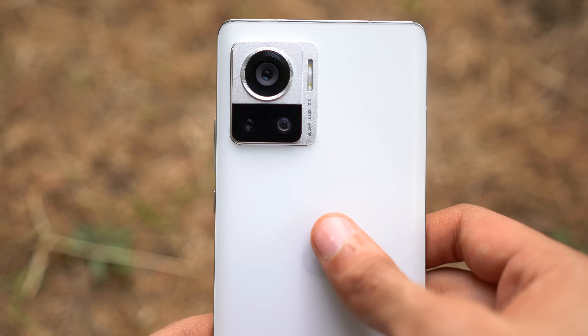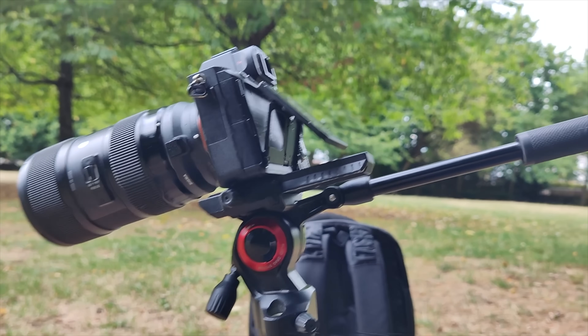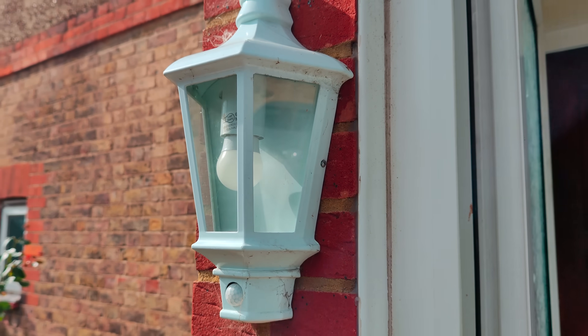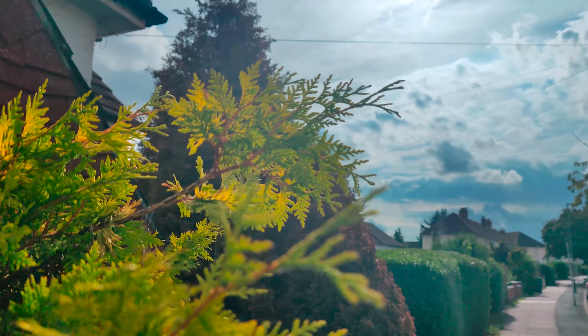As for video, this phone can shoot up to 8K, but Motorola has some weird issues where autofocus isn't working in the 8K mode as well as the 4K 60fps mode. But as soon as I switch to Full HD mode, it starts to work like magic. They definitely need to fix this autofocus issue.